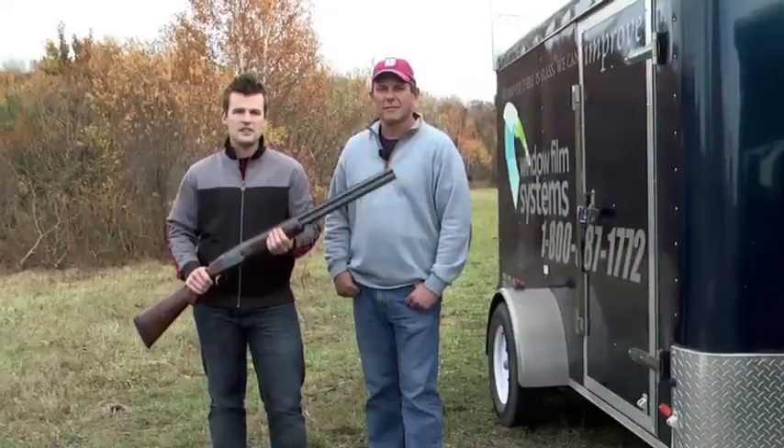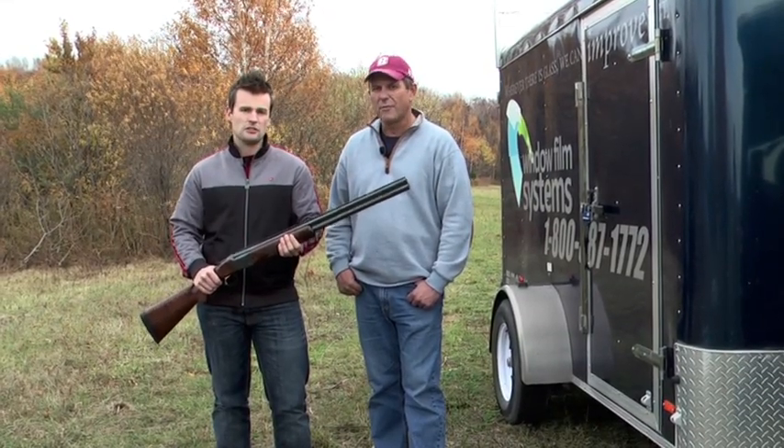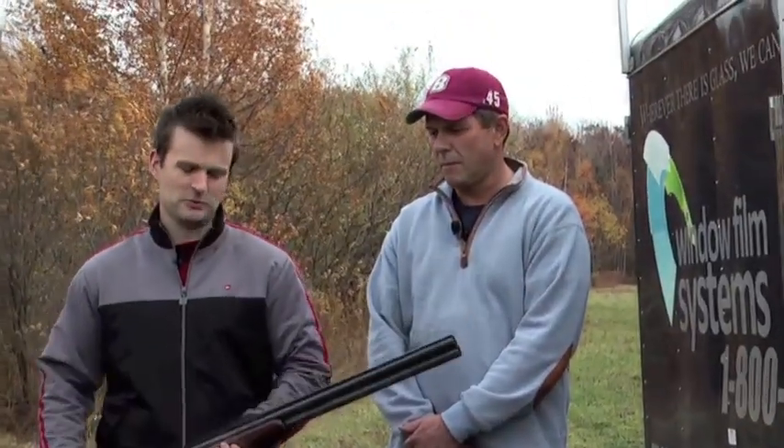We're here today to see how security window film stands up to a shotgun blast from 30 yards. This is a 12 gauge shotgun loaded with buckshot. When discharged, the shot from this gun is going to travel at about 1,280 feet per second toward the target.